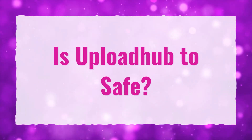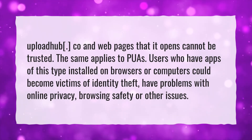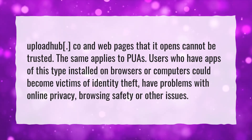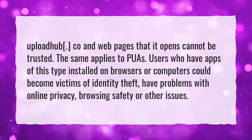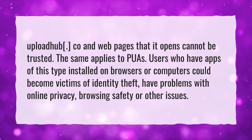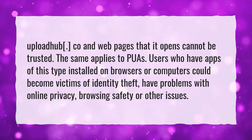Is UploadHub safe? UploadHub.co and webpages that it opens cannot be trusted. The same applies to Puos. Users who have apps of this type installed on browsers or computers could become victims of identity theft, have problems with online privacy, browsing safety, or other issues.